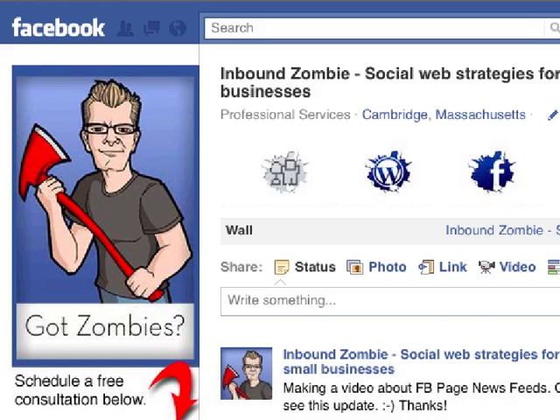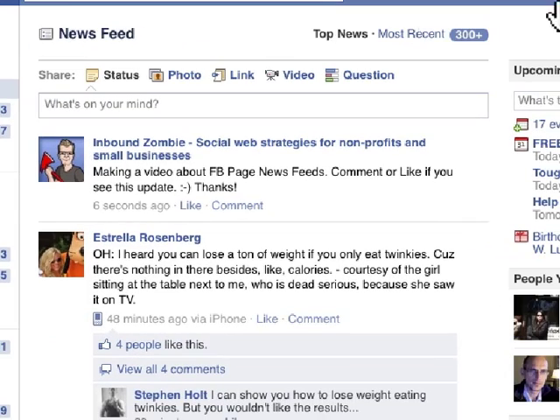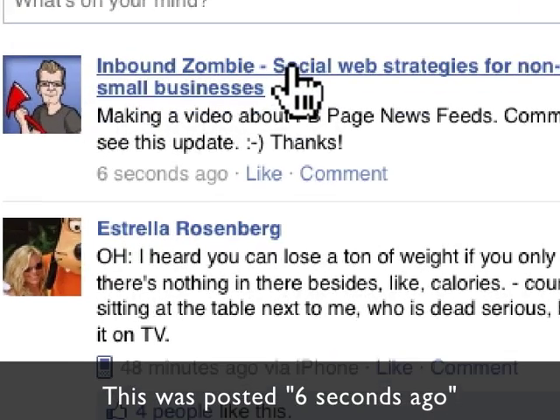Let me give you an example of this. If I click on Home, this is my News Feed. I just posted this on the Inbound Zombie Facebook page.